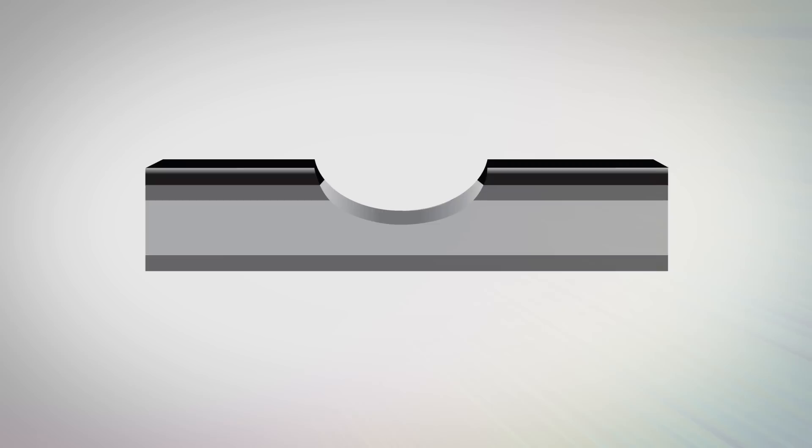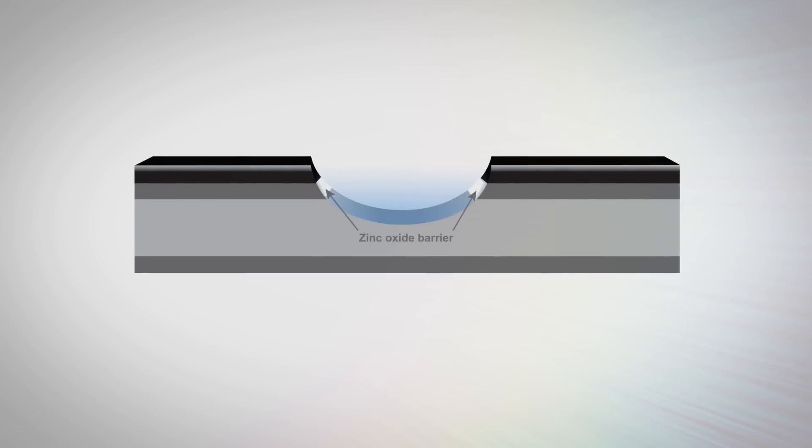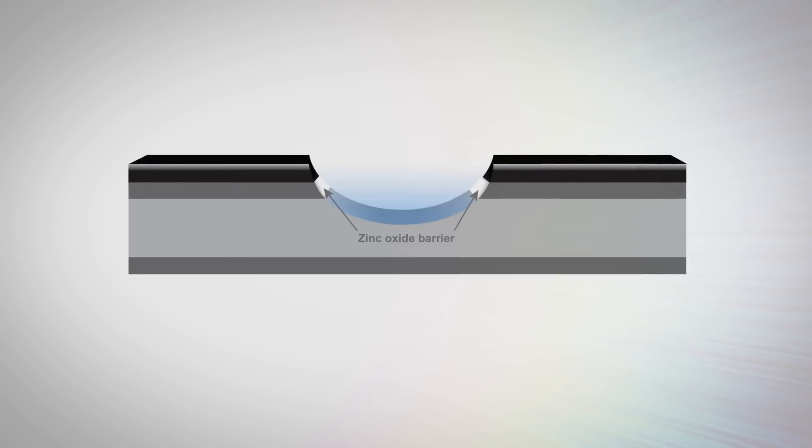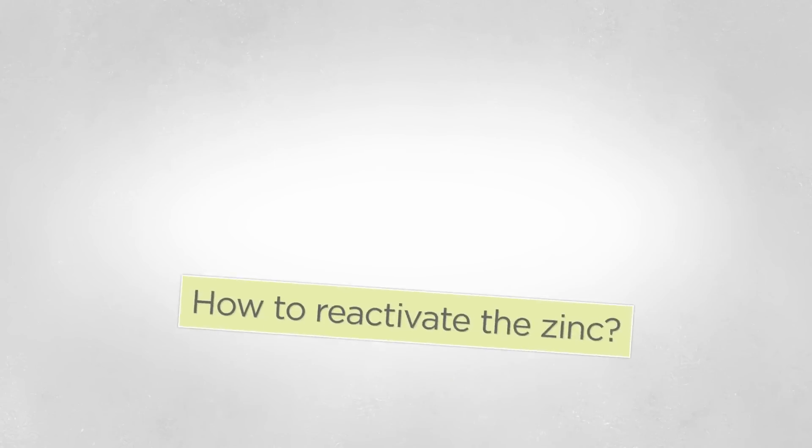Air and moisture from the environment react with the zinc to form a thin layer of zinc oxide, which is unable to protect the steel, and the corrosion process begins. How can the oxidized zinc be reactivated so it can do its job of protecting the steel?